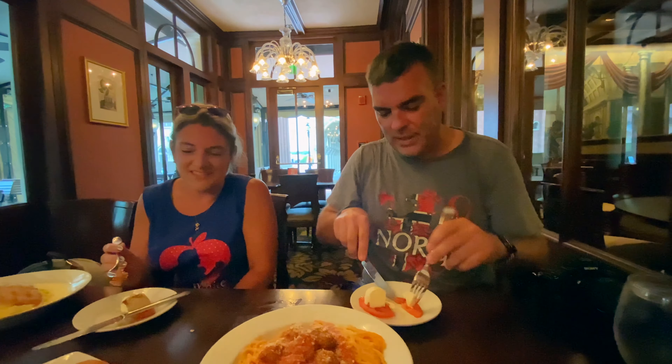Everyone got something different. Here's the spaghetti and meatballs — that's what I got, and I've gotten it before. Meredith got the grilled chicken with fettuccine in fettuccine sauce, which looks really good. Madison and I also got the chicken parm, and the chicken parm is the size of the plate!